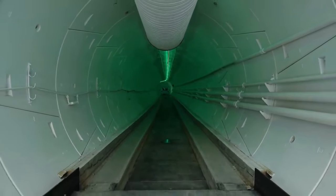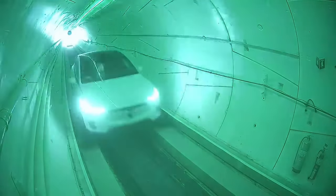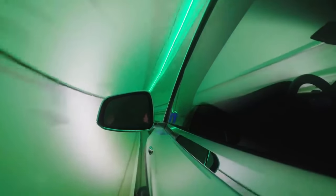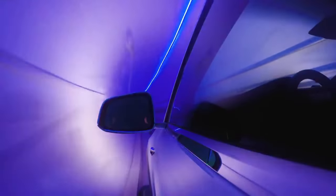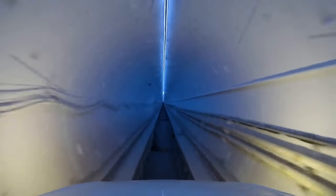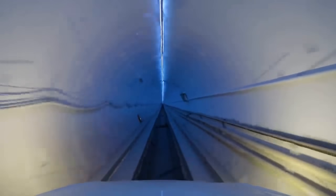This video taken at their Hawthorne tunnel is a prototype for all their future projects. Their tunnels are going to be just 14 feet in diameter, which is half the current standard tunnel size. You can see just how close the car is to the tunnel's walls. Speed and low costs are very important goals of the Boring Company, and shrinking the size of their tunnels is one of the ways they hope to achieve this.